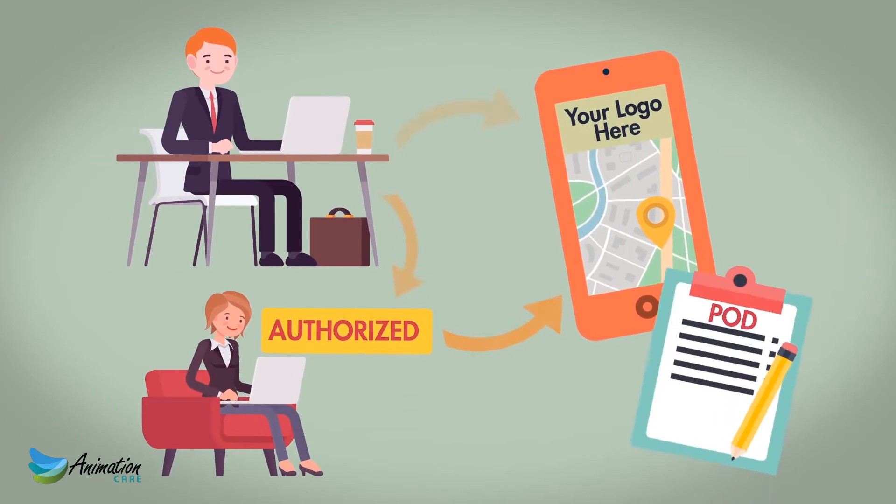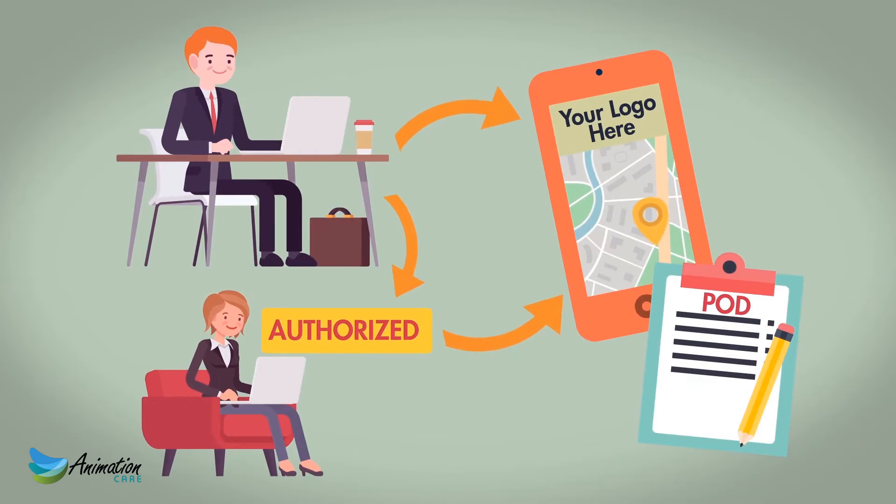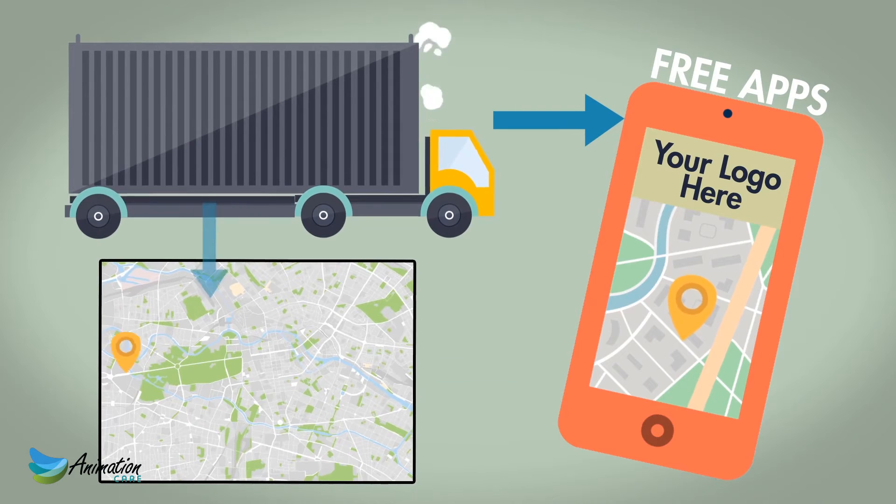Our solution is scalable according to your business needs and provides you and anyone authorized by you total transparency throughout the process, with automatic and accurate updates on the shipment's location, including the delivered POD signature. Best of all, your third-party transport suppliers have no outlay at all. They simply use our free phone app to give your shipment the location visibility that your customers are asking for.